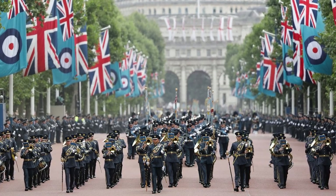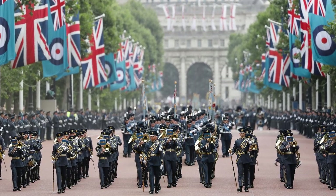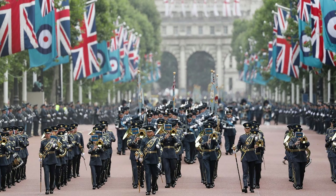There are so many ranks in the Royal Air Force. For some people, what each rank means and the order in which they progress can be confusing. In this video, we look at a simple guide to the Royal Air Force ranks in order.